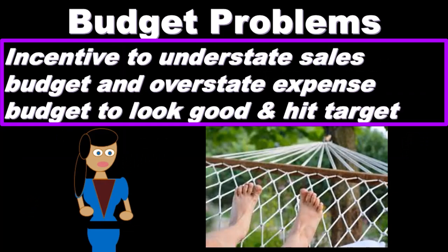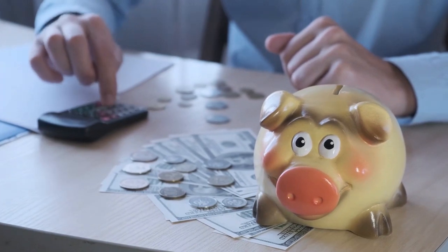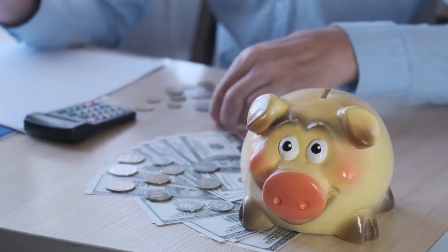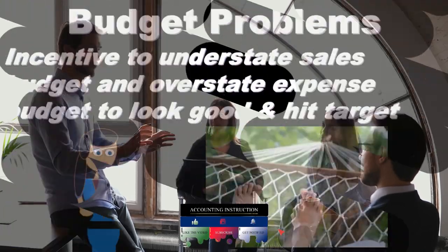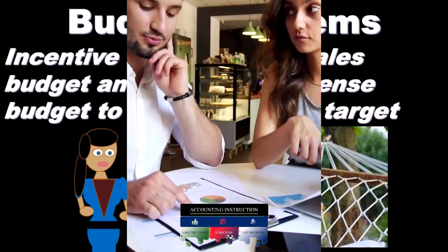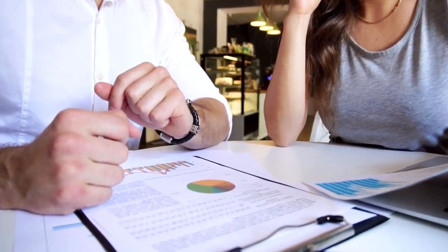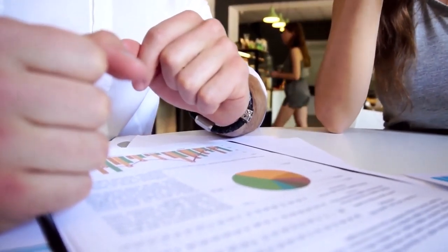If you're imagining the budgeting process, upper management is there to approve the budgeting process and communicate the process of making the budget. Then department managers and supervisors of each section of the company come up with the budgets for their particular department or segment of the company. Those department managers have an incentive to understate sales and overstate expenses.